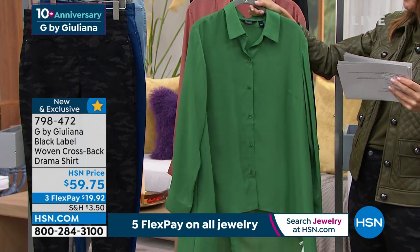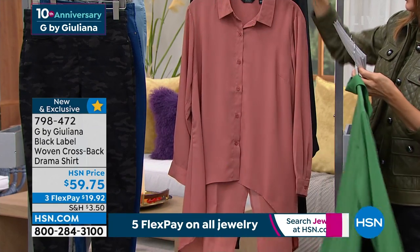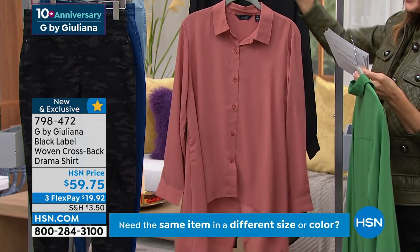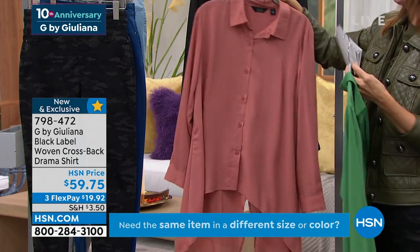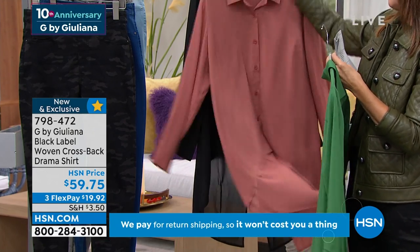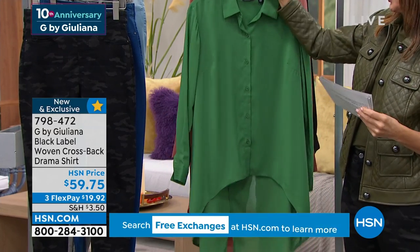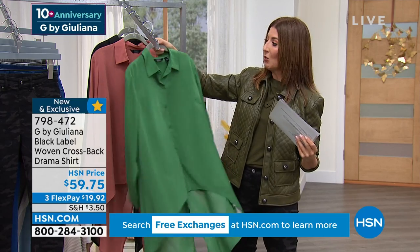It's a fabulous extra dramatic length but certainly doesn't weigh you down. We've got dusty emerald, which is like a true jade, a true emerald — that's going fast. We also have the light cedar, almost like a beautiful clay color, and we have it in black. If you picked up today's special, you could wear this underneath a moto jacket, on its own, or over a cami or tee.